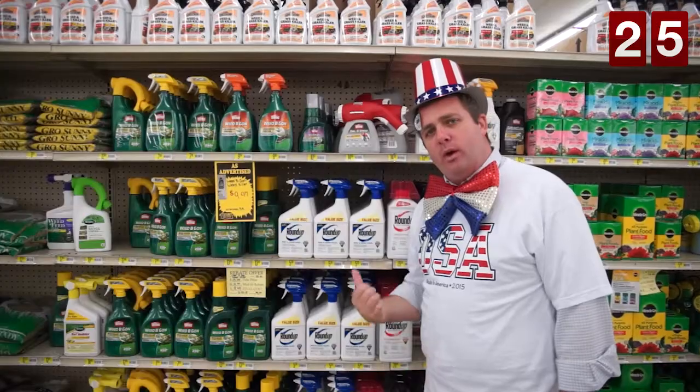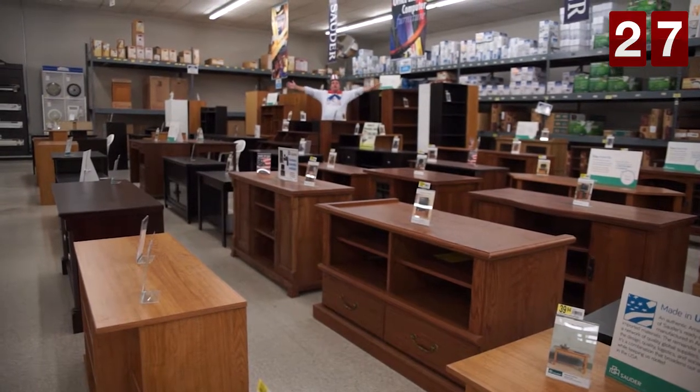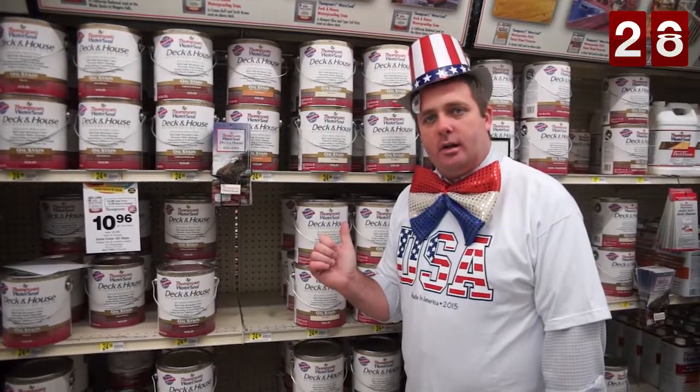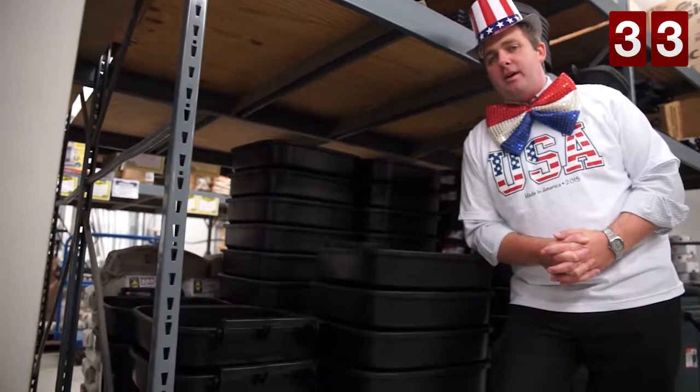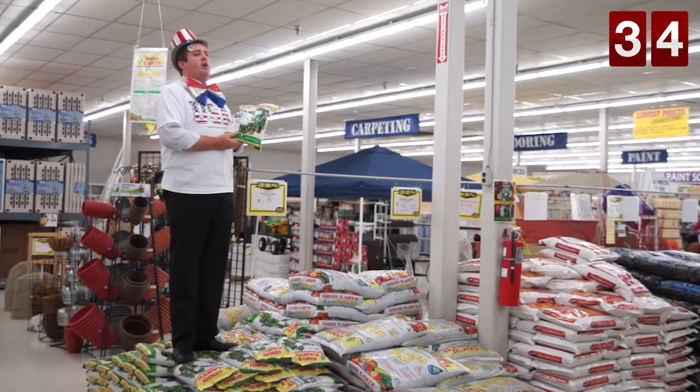Adams Outdoor Furniture, Roundup Weed and Grass Killer, Shaw Flooring, Solder Fertilature, Thompson's Deck and House Stain, Heavy Duty Contractor Bags, WD-40, Valley Forge American Flags, Emsco Long Handle Tools, Incredible Plastics Trashcans, Good Earth Garden Soil, Mansfield Toilets, Drano Drain Cleaner.